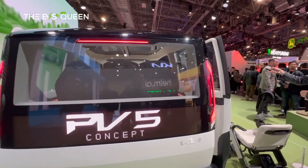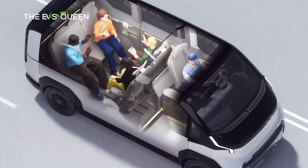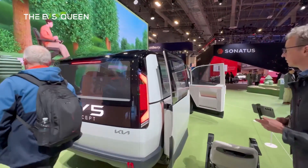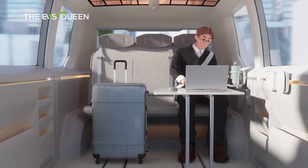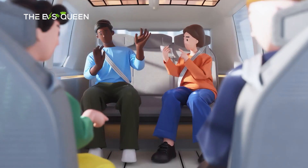Each variant of the PV5 emphasizes versatility and user-focused design, with basic, passenger, and van delivery models measuring a height of 74.8 inches (1,900 millimeters). In comparison, the high-roof variant extends to 86.61 inches (2,200 millimeters), providing extra cargo space.